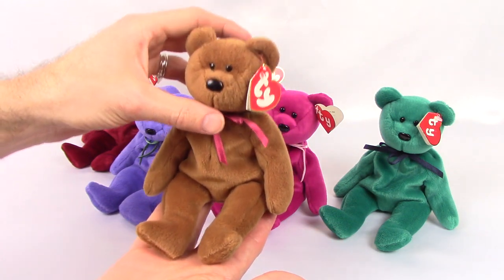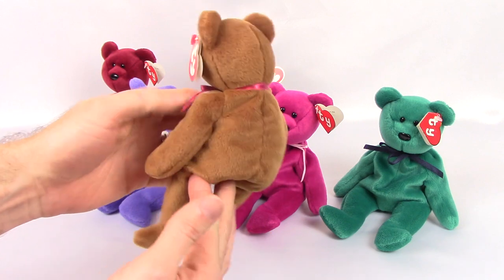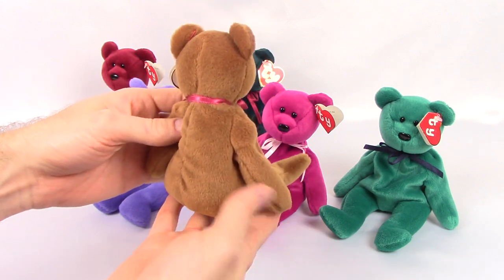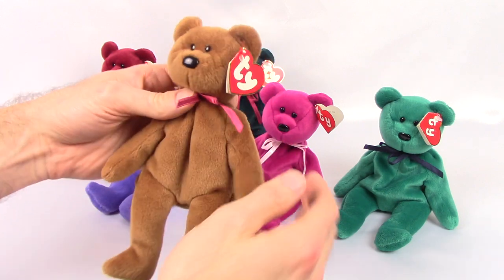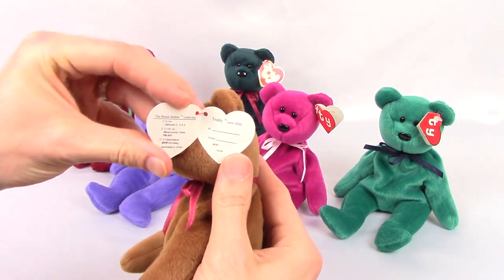And finally we have the brown teddy, which was a little bit more common than the other ones. This brown teddy has a third generation hang tag. Style number on the brown is 4050.